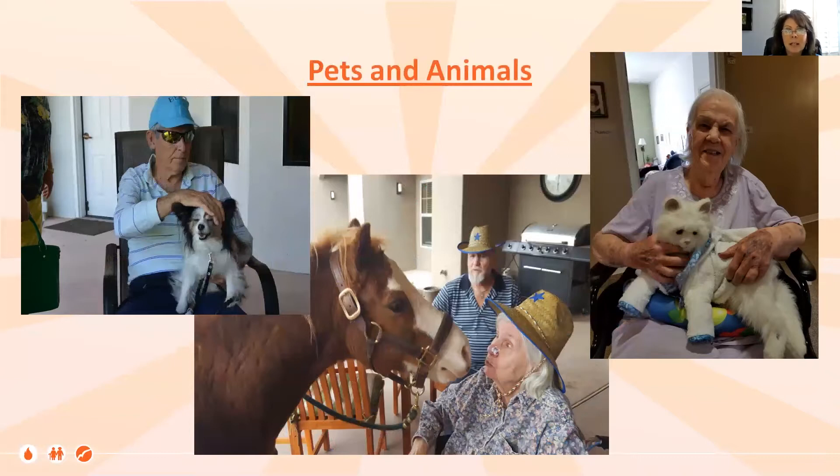Pets and animals: a resident with his own dog that his wife brought, combining nature with the pet. In a structured activity, an actual pony came to excite a person who was normally very apathetic and highly depressed, seeing a different reaction. And then there are mechanical or artificial animals — a robotic cat that moves and makes sounds, able to keep a person who normally would have been seeking help with hands in the air, now feeling purposeful by making the cat feel comfortable.